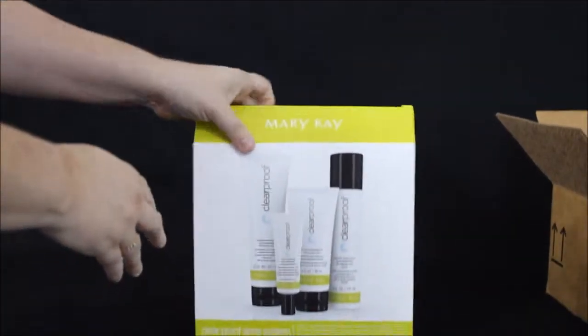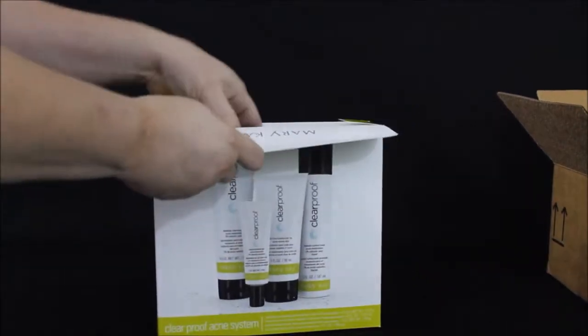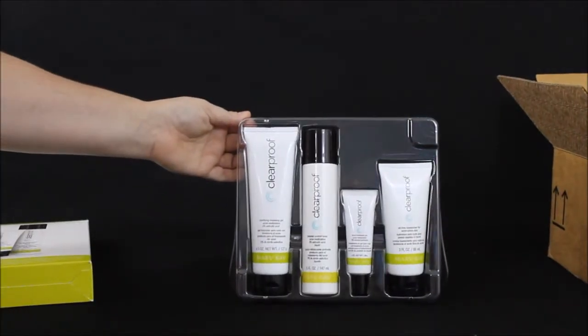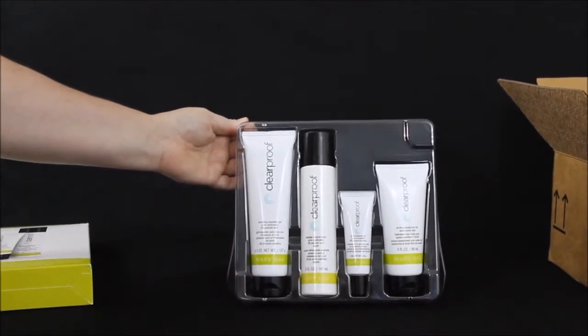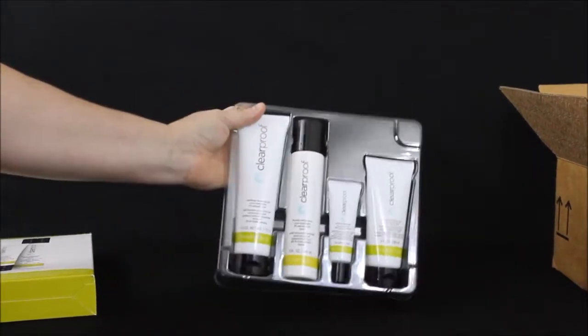So I'll show you what's inside the box. This is the Mary Kay Clear Proof Acne System, which I will be trying starting tomorrow morning. As you can see it's got the clarifying cleansing gel, blemish control toner, acne treatment gel, and an oil-free moisturizer for acne-prone skin.